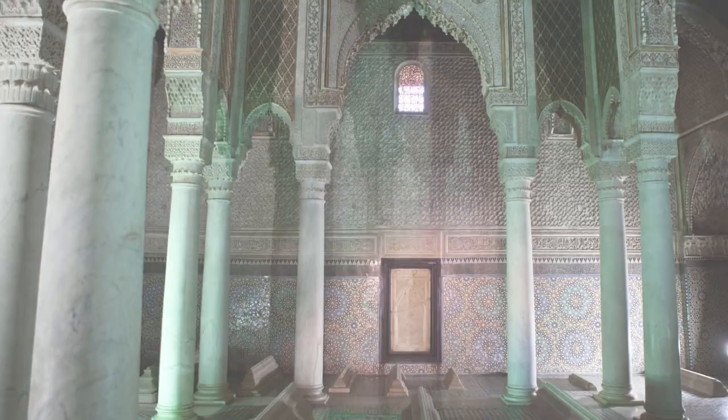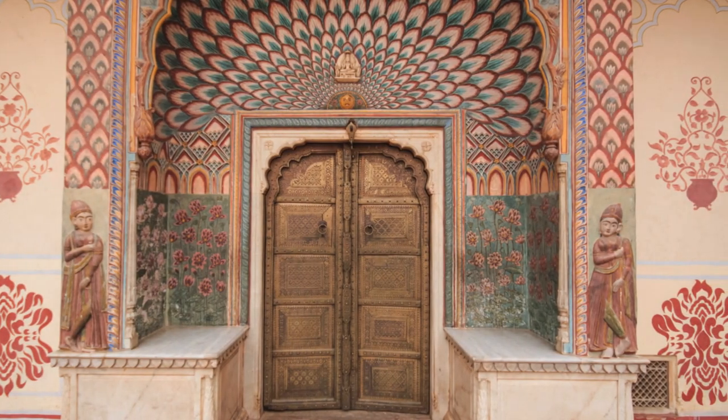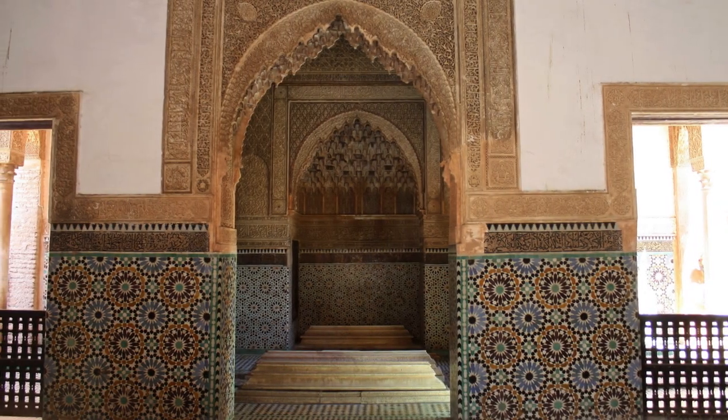Saadian Tombs: Discover the Saadian Tombs, a hidden gem dating back to the 16th century. Tucked away behind towering walls, these beautifully decorated mausoleums house the remains of Saadian dynasty members and feature intricate stucco work and marble tombs.